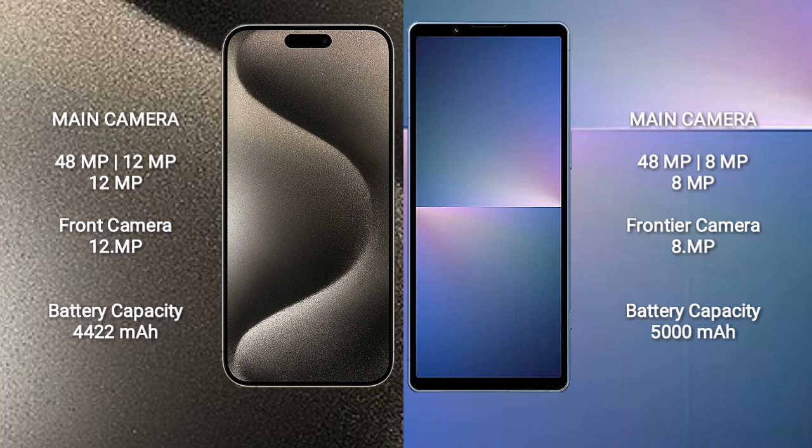The iPhone 15 Pro Max features a triple rear camera setup: 48MP, 12MP, and 12MP, with a 12MP front camera. The Sony Xperia 10 Mark 5 also features a triple rear camera setup: 48MP, 8MP, and 8MP, with an 8MP front camera.